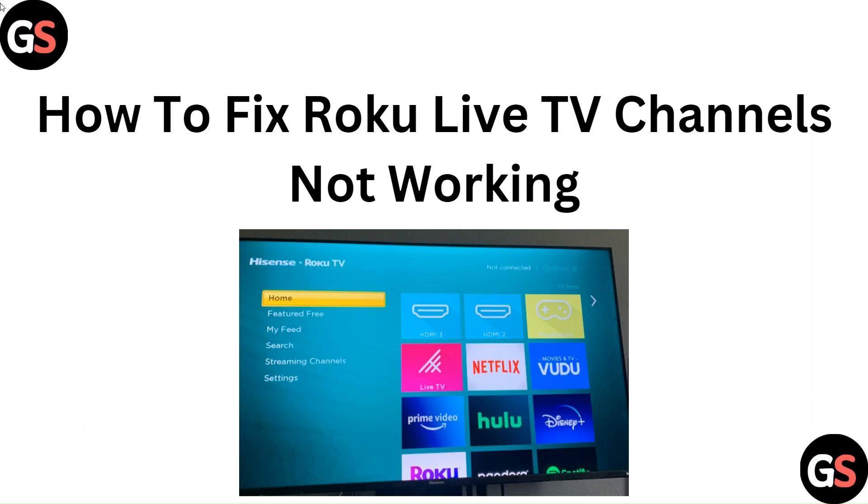Hello everyone, in this video we are going to tell you how to fix Roku Live TV channels not working.